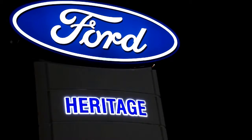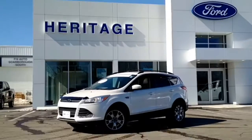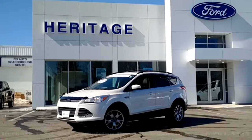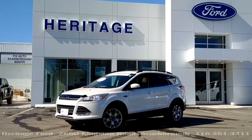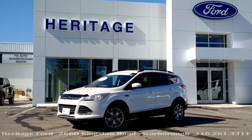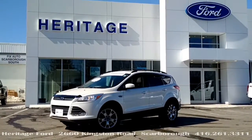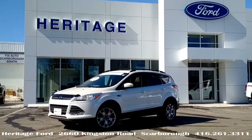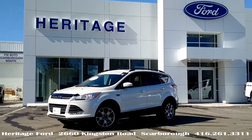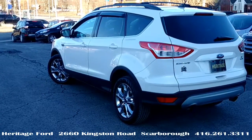Think Ford, think heritage. For those of you looking for a smoking deal on a small SUV that's CPO certified pre-owned, may we present this little jewel — a 2014 Escape SE four-wheel drive, loaded. The great escape in white platinum.